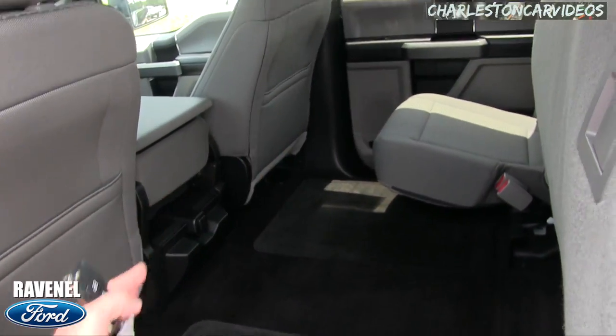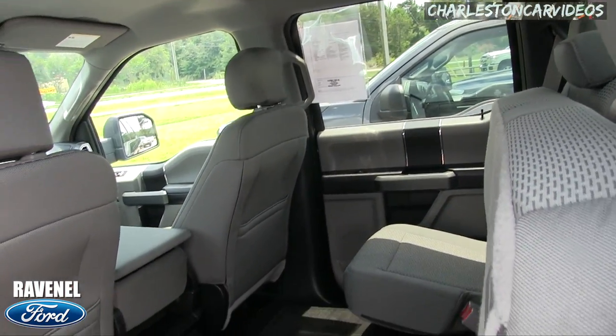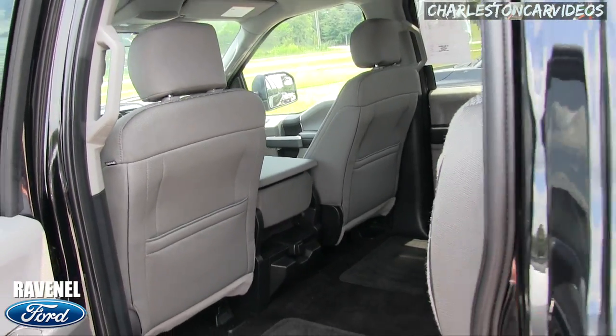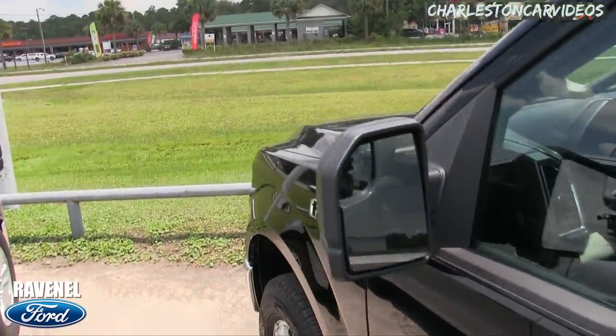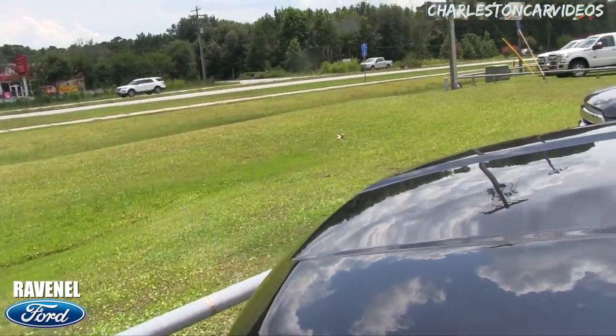Lots of headroom up top — Peyton Manning or Shaquille O'Neal would be just fine with headroom in the back of an F-150. So there it is: 2017 pre-owned F-150 XLT.